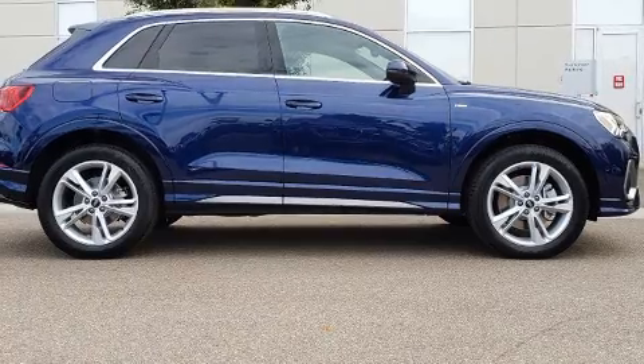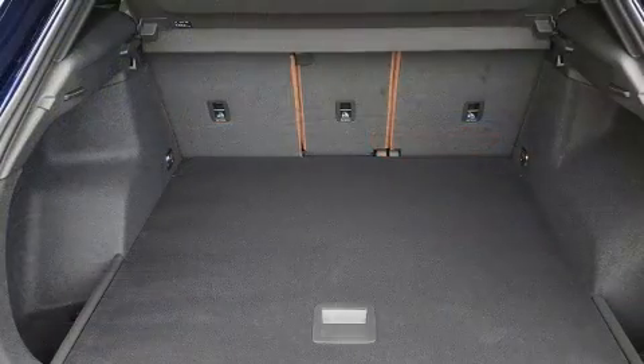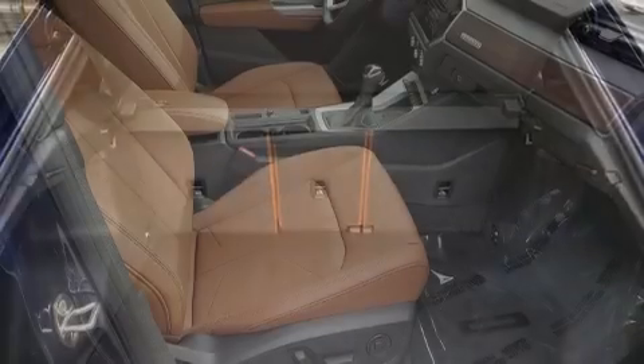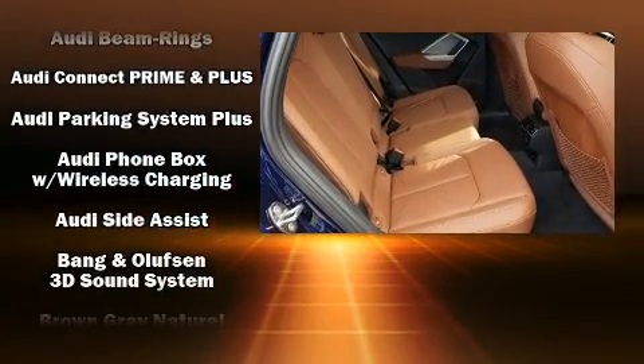A wealth of standard features mean that you no longer have to sacrifice, such as remote keyless entry, leather upholstery, heated seats, fully automatic headlights, turn signal indicator mirrors, a power lift gate, and power front seats. For drivers who enjoy the natural environment, a power moonroof allows an infusion of fresh air.